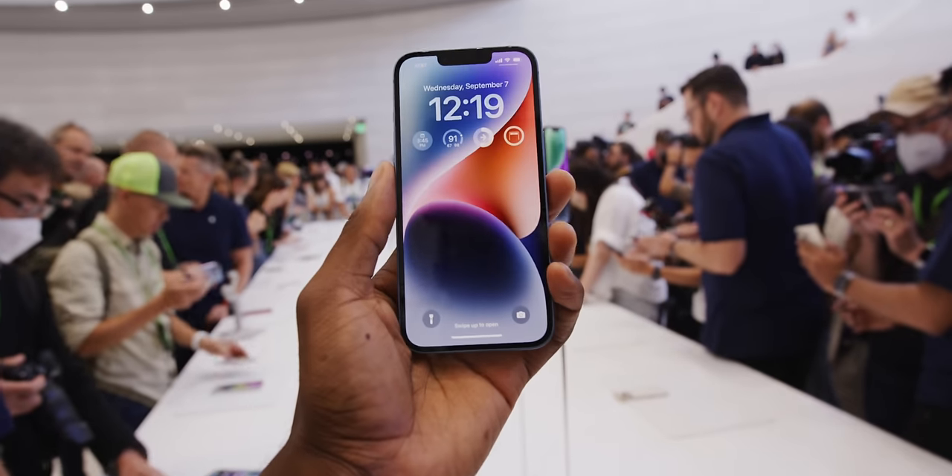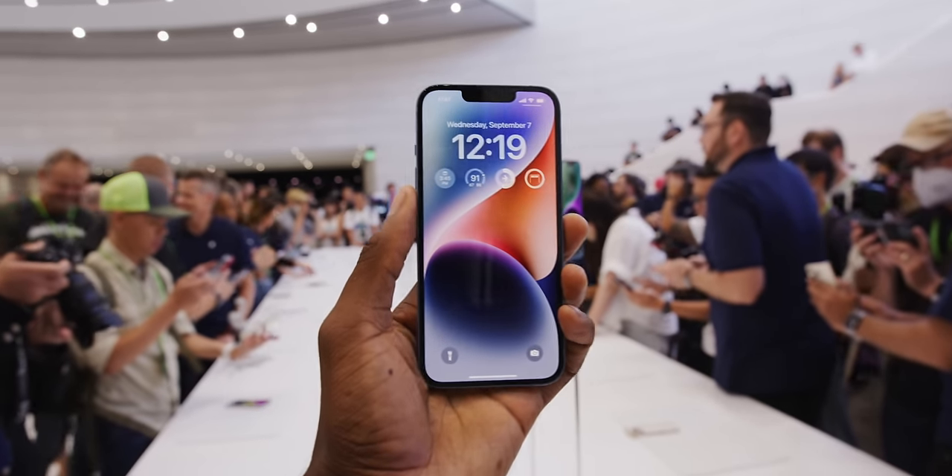Hey, what's up? I'm MKBHD here, coming at you from a hotel room in Cupertino, California, because today was Apple's September event. And this is your first look, your hands-on, and your impressions, and honest thoughts, and everything you need to know about the iPhone 14 lineup.